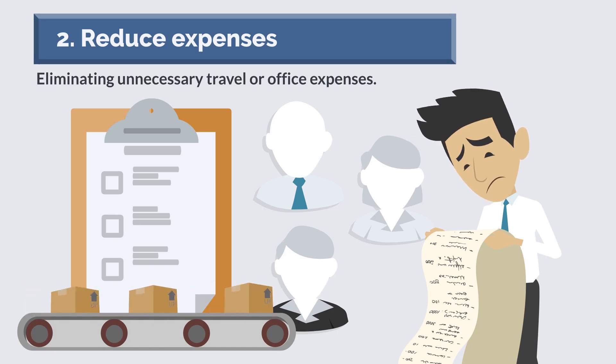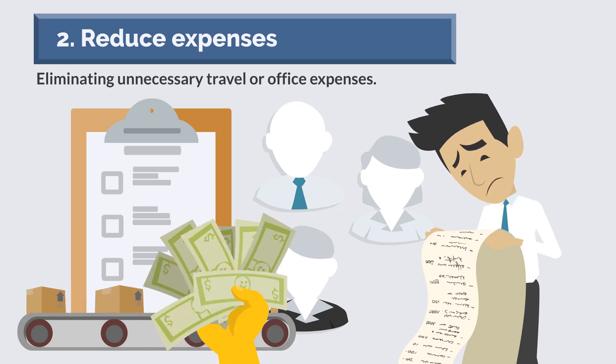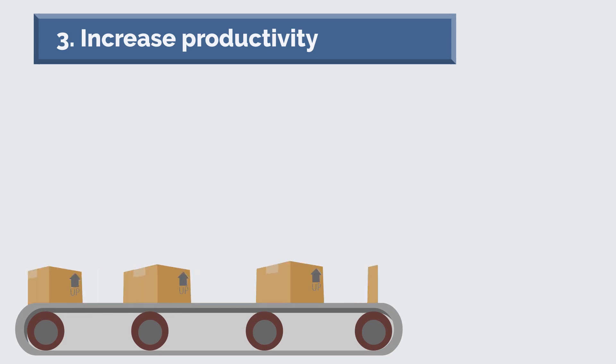This could lead to significant cost savings over time. Number three: increase productivity. There are a number of ways to increase productivity in your company. One way is to invest in employee training, which can help employees to be more efficient and effective in their roles.